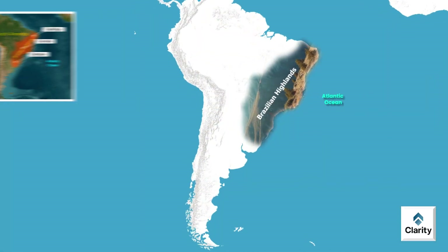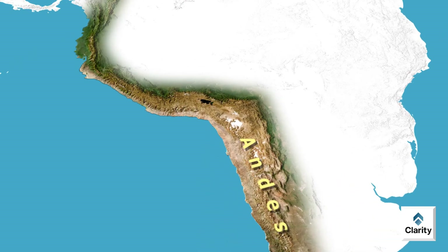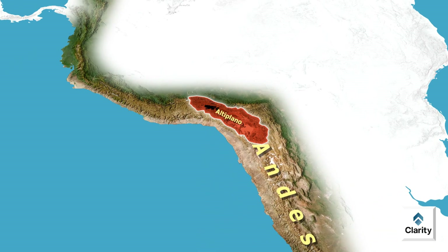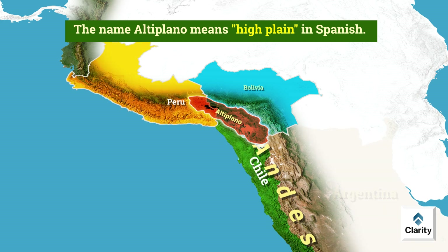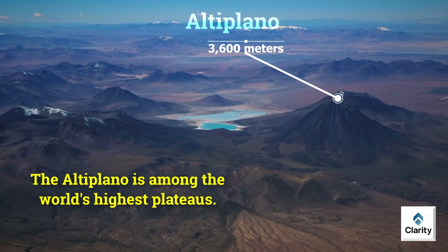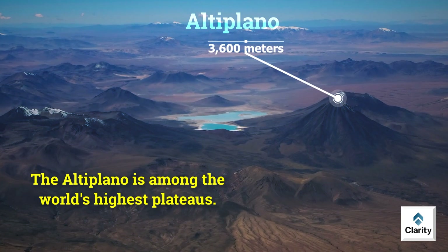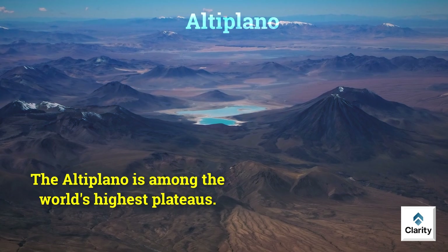Now we move westward again into the Andes region, where we find a vast high-altitude plateau called the Altiplano. The name Altiplano means 'high plain' in Spanish. It is located mainly in western Bolivia, with smaller portions extending into Peru, Chile and Argentina. The Altiplano is among the world's highest plateaus, with an average elevation of around 3,600 meters above sea level. Due to this high altitude, conditions here are very harsh.